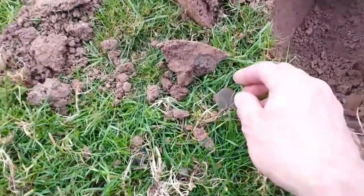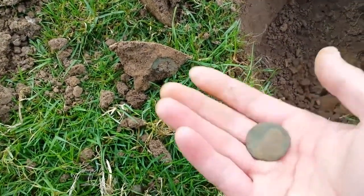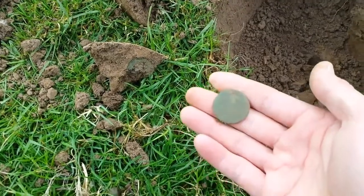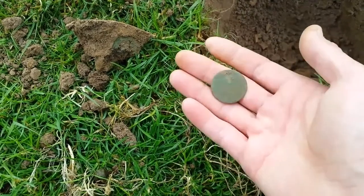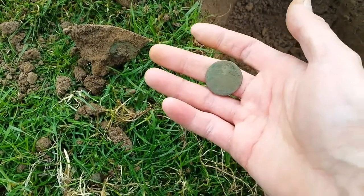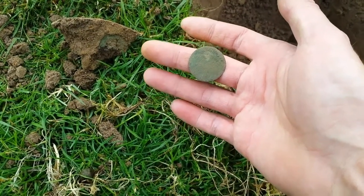First coin of the day — given it a clean already, no detail on it unfortunately. It's still a coin. Let's get a bit of silver, with a bit of luck. I didn't find one on my last hunt, which is the first time in a while, so we'll get some today — definitely. On to the next.